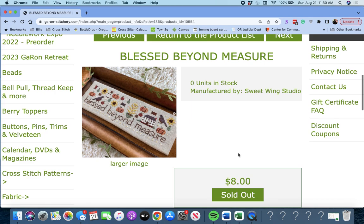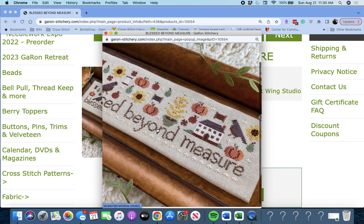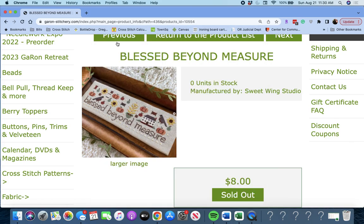Next up is 'Blessed Beyond Measure' by Sweet Wing Studio. Really cute — lots of little motifs. You could even pull out those little motifs for a card, or a small, or a fob. A scissor fob would be really cute — a lot you can do with this piece.